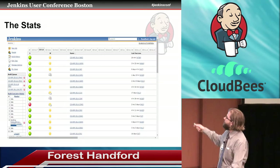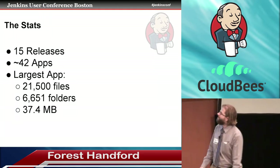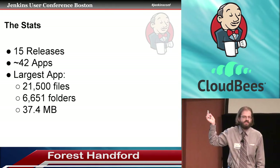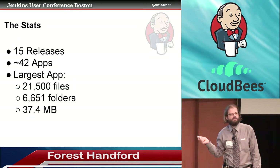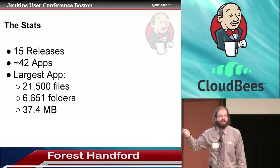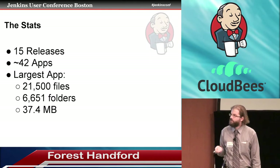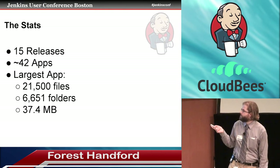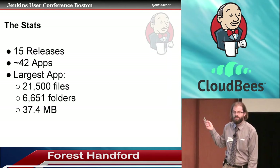Here's a very small picture — as you can see, there are scroll bars. The stats, which I can't memorize so I put them on the slide: we had 15 releases that have customers on them, and probably a few releases we don't actually support. And Douglas Adams was right again — the answer is 42: about 42 apps for each of those releases. The largest application has over 21,000 files, 6,600 folders, 37 megabytes, and in the pamphlet it says something like 250 million lines of code.